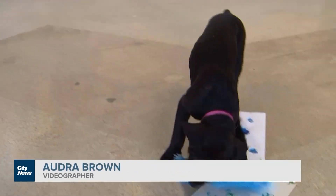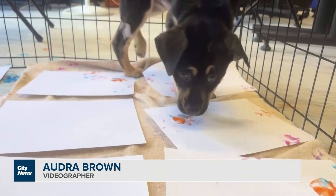To see all of the puppy art, you can go to the Toronto Humane Society's website.